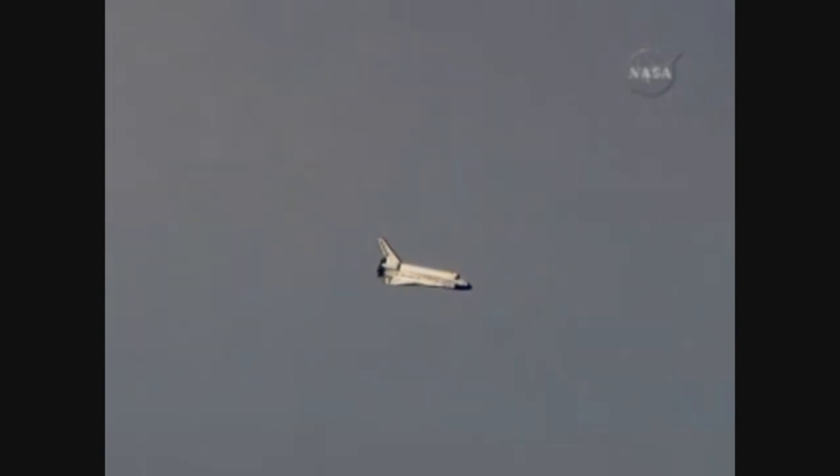Discovery on at the 180. The slow gentle turn around the heading alignment circle, commander Rick Sterko will soon align Discovery with runway 22.